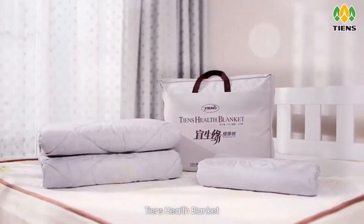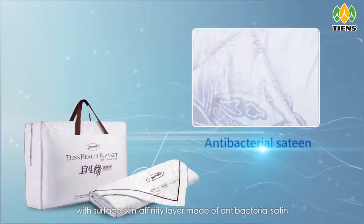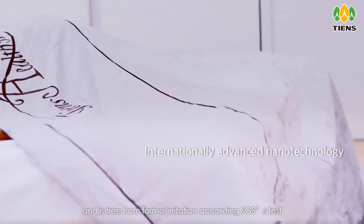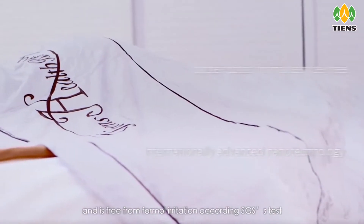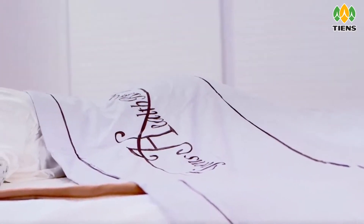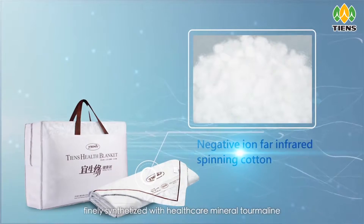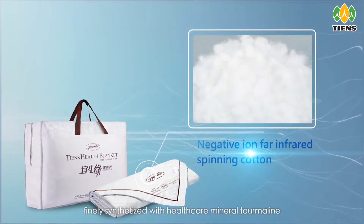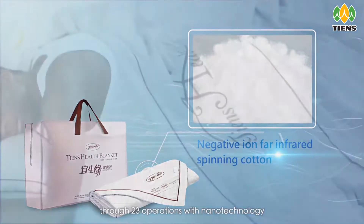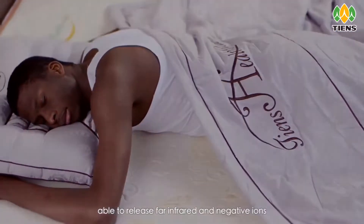Tien's Health Blanket features a surface skin affinity layer made of antibacterial satin that can effectively inhibit bacteria and is free from formaldehyde irritation, according to SGS antibacterial property tests. The inner core is filled with imitation silk floss finely synthesized with healthcare mineral tourmaline through 23 operations with nanotechnology, able to release far infrared and negative ions.